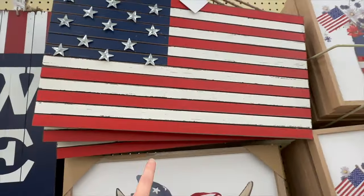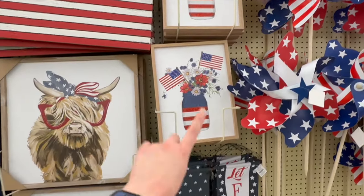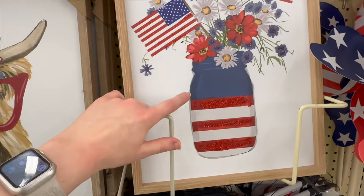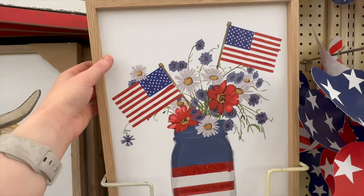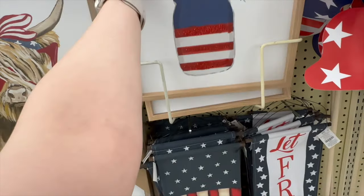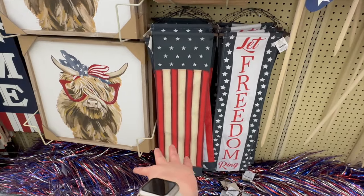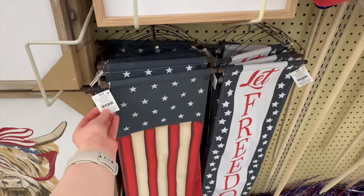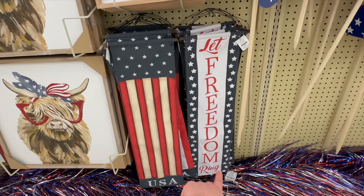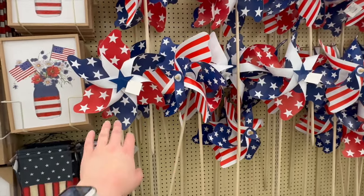There are a couple more new pictures — it's like a mason jar with stripes on it and it has flowers and flags in it; I think that's super cute for $13.99. Here are some more little hangers that would be great to put on your front door — those are $9.99 each. I like this 'Let Freedom Ring' one; I think that one's really cute.